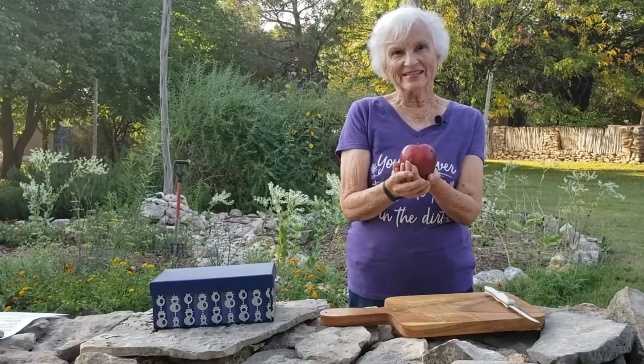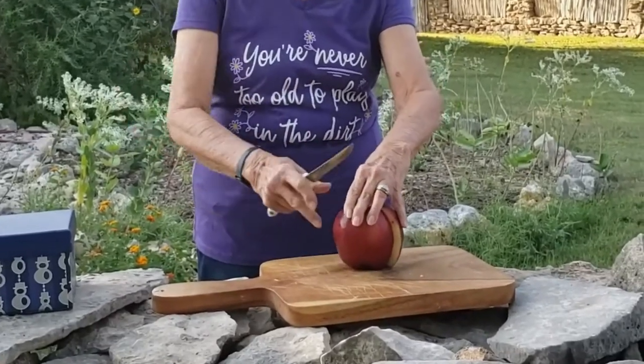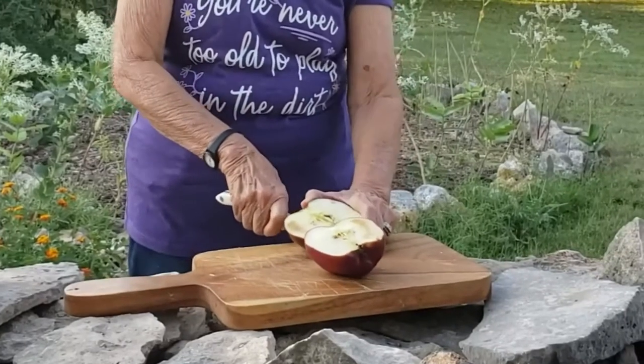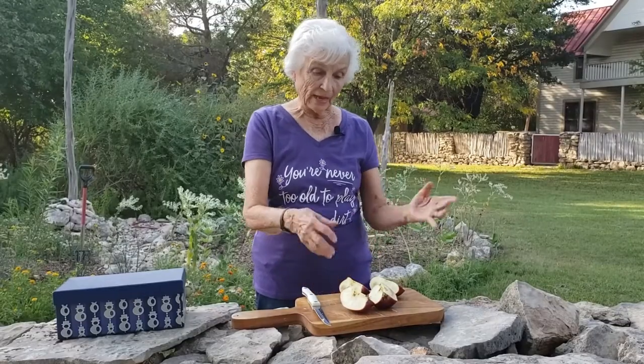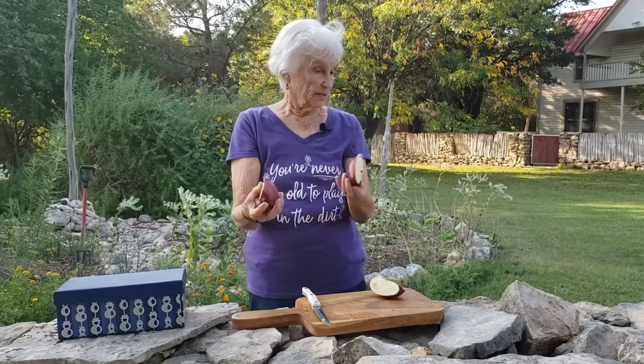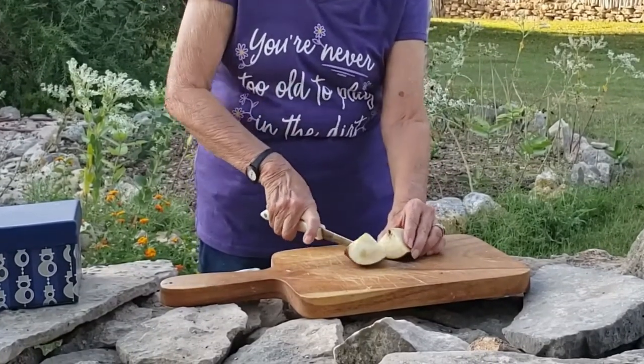This apple represents the planet Earth, and I'm going to cut it into four pieces. Now, I've got to remove three of these pieces. Does anyone know why? Well, our planet is 75% water, so we have this 25%, or a fourth of the apple left, and this represents the land surface we have on the Earth. But I need to cut it in half because this represents the land we have that we can't grow our food.